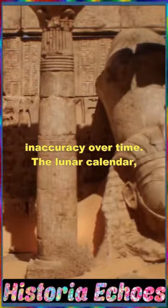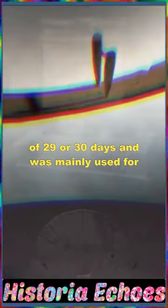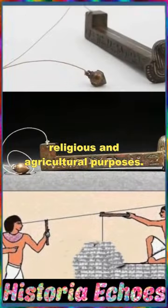The lunar calendar, based on the moon's phases, had 12 months of 29 or 30 days, and was mainly used for religious and agricultural purposes.